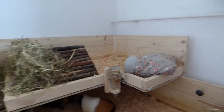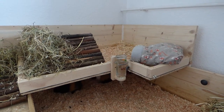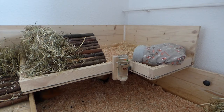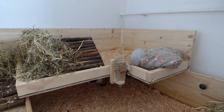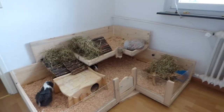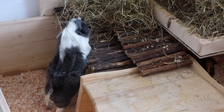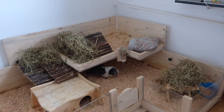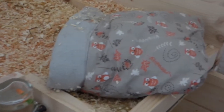Hey everyone! Today I'm doing a summer inspired guinea pig cage tour. Now that the weather is getting warmer I wanted to change the cage so that the guinea pigs have a little bit more shade. The guinea pig cage is in this corner and this corner doesn't get any direct sunlight, so that's pretty good. I try to make the cage as summer friendly as possible, and I'm going to start upstairs.